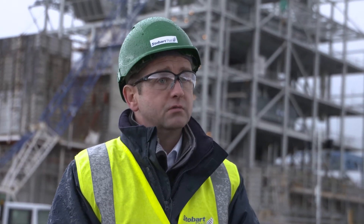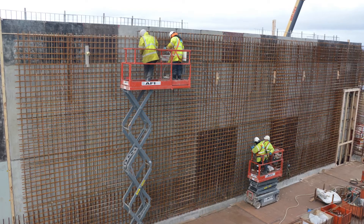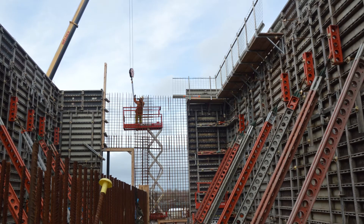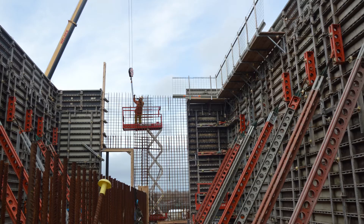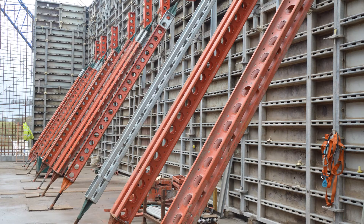The largest elements of the works that we've done so far are the fuel store walls, which are circa 22 metres long, 500 wide and 6.7 metres high. The superstructure walls to the fuel store are being constructed using Maxima panels — at 6.7 metres high, 22 metres long, in a sequence of four stage pour. That allows us to construct the reinforced concrete slab, and the shutters are being used twice for each wall.